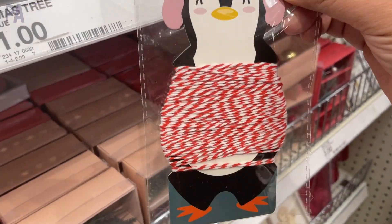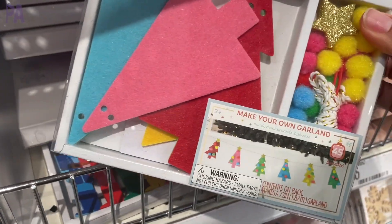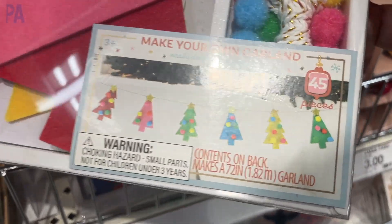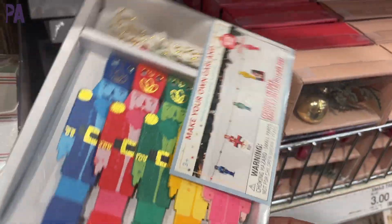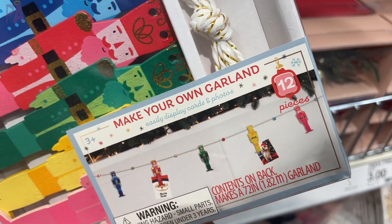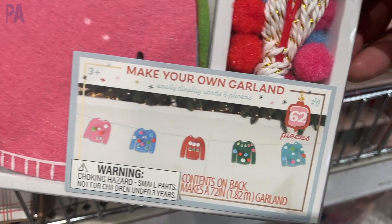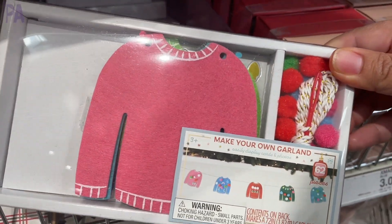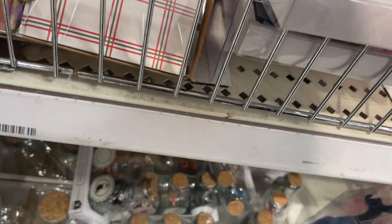Here is a garland kit. It comes with everything you need to make those little Christmas tree garlands — really cute with all the little pom-poms and the garland is made out of felt. There was another style with nutcrackers if you don't prefer that one. Twelve pieces in these little kits and they come all boxed up too. There's also an ugly Christmas sweater garland so you can make some ugly Christmas sweaters.